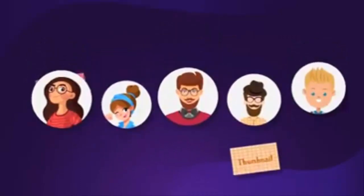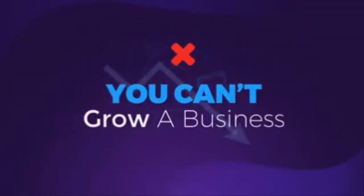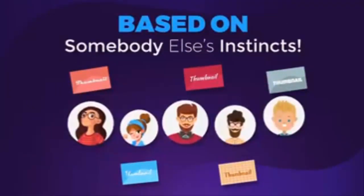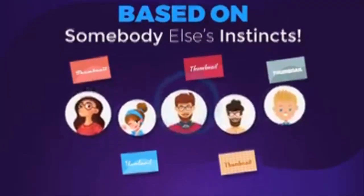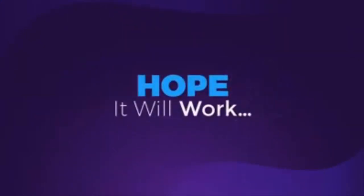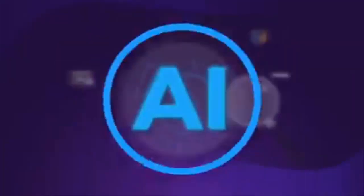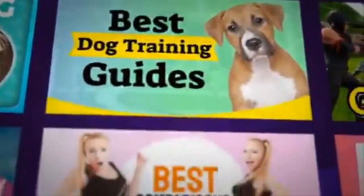All the designers you work with will create your thumbnails based on their feelings and their ideas — you can't grow a business based on somebody else's instincts. I call that hope marketing: you create something and hope it'll work. I like to know in advance what works and what doesn't. The AI technology behind Thumbnail Blaster, the 100 proven-to-convert templates, and the split-testing engine will guarantee you the best results.